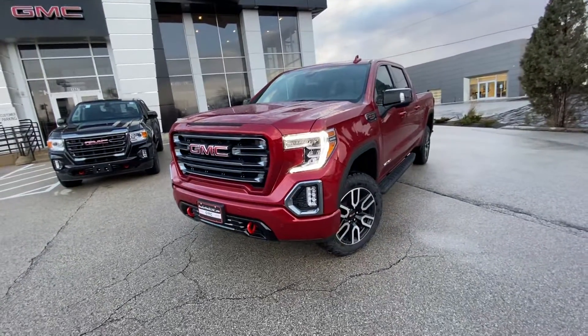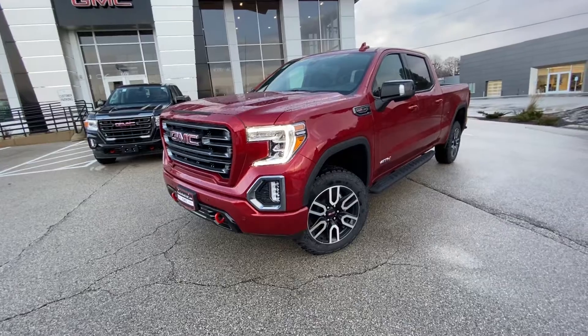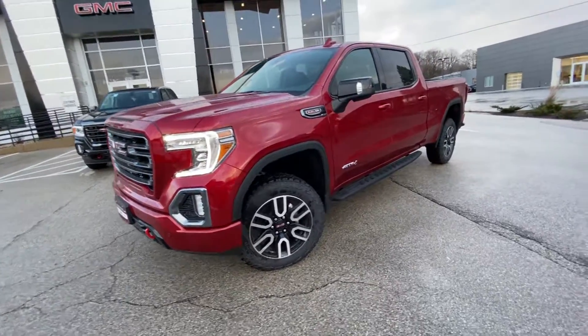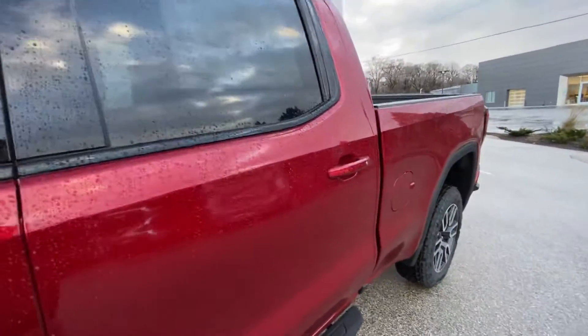It's a very nicely equipped AT4 with a lot of equipment that you can't even order right now on most trucks. This one is a premium package which is going to give you the Bose premium audio system, wireless charging, power sliding rear window, high clearance steps, heated and ventilated seats, multi-pro tailgate, and much more.